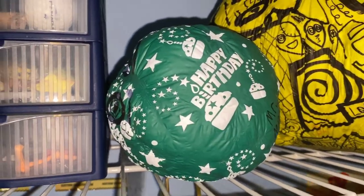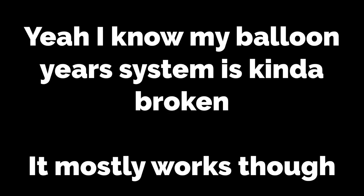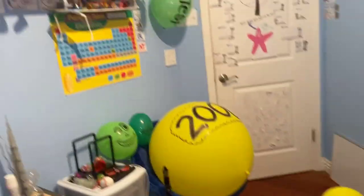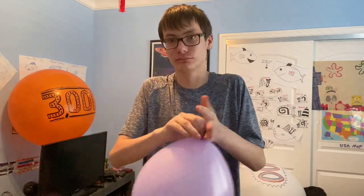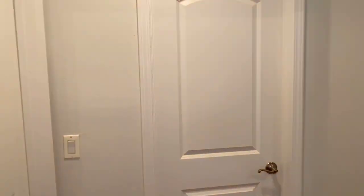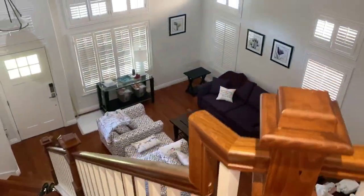Okay guys, so we're now done touring the balloons in my bedroom, but this room isn't the only place I store balloons. After I inflate this balloon I will show you where I store my already inflated balloons.